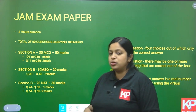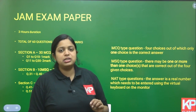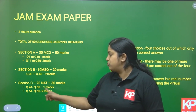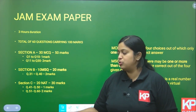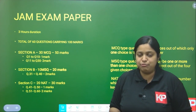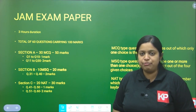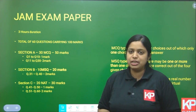Section C has 20 numerical type questions, where your answer is a real number entered using a virtual keyboard on the monitor. Numerical questions also have two sub-sections: 10 questions of 1 mark and 10 questions of 2 marks. Altogether, it is a 100-mark paper. Section B and Section C do not carry any negative marks, so you can attempt all 50 of those questions confidently. Section A should be approached very carefully because of its negative marking.